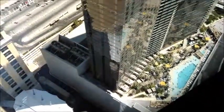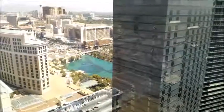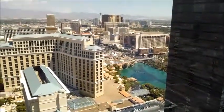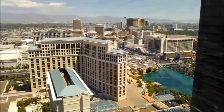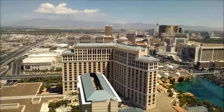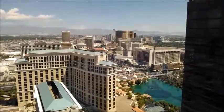It's a pretty nice, spectacular view up here to watch the water fountain show at the Bellagio — a nice view of the Las Vegas Strip and all the hotels.